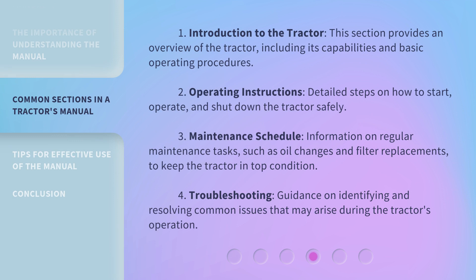This section provides an overview of the tractor, including its capabilities and basic operating procedures. 2. Operating Instructions: detailed steps on how to start, operate, and shut down the tractor safely. 3. Maintenance Schedule: information on regular maintenance tasks, such as oil changes and filter replacements, to keep the tractor in top condition. 4. Troubleshooting: guidance on identifying and resolving common issues that may arise during the tractor's operation.